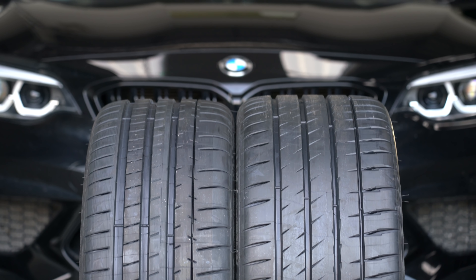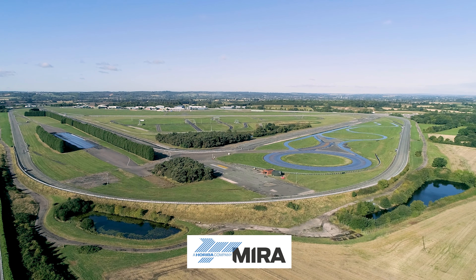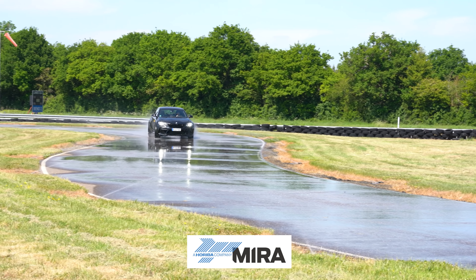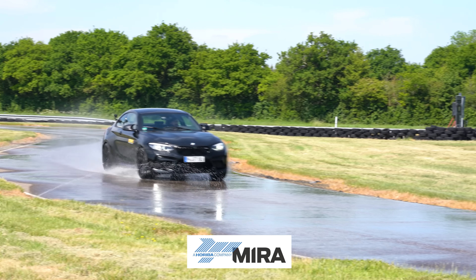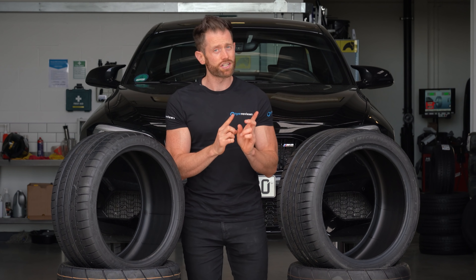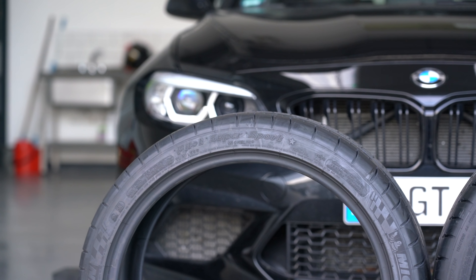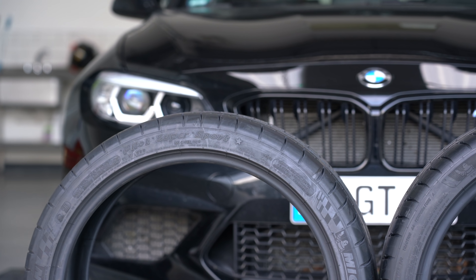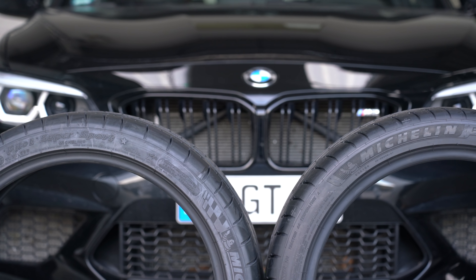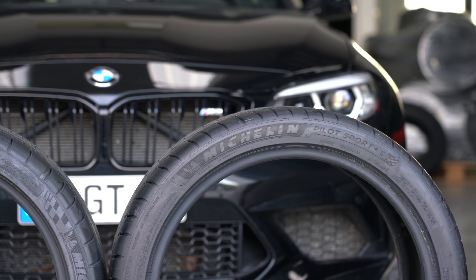I don't know, and I'm really excited to find out, so I've come to the mecca of testing in the UK — Myra. I'm going to be able to use their dry handling, wet handling, and comfort tracks to really challenge every aspect of these two tires, to see whether the work BMW and Michelin did together to make this tire perfect for that car is still better, or whether the new kid on the block with the newer technology and newer construction is going to beat that tire — even though it's just an off-the-shelf version, not specifically designed to work with that car.